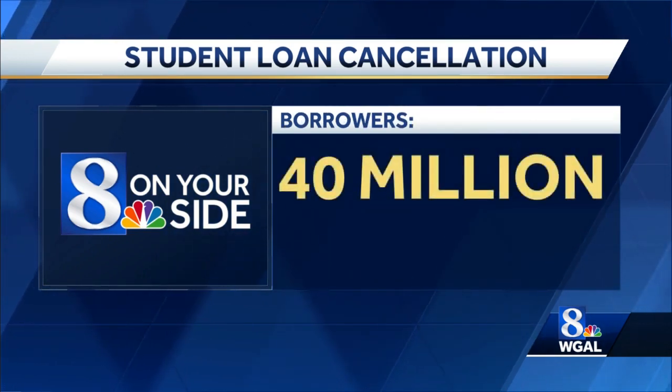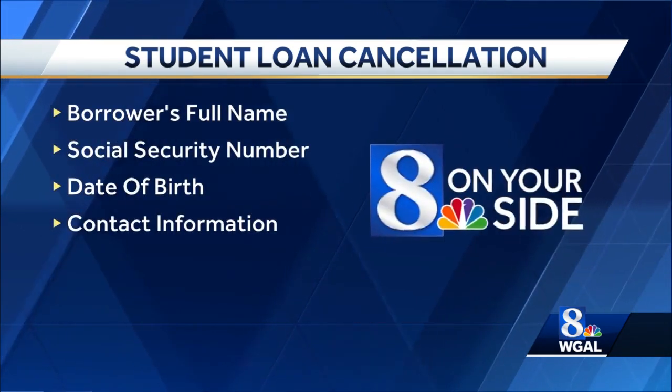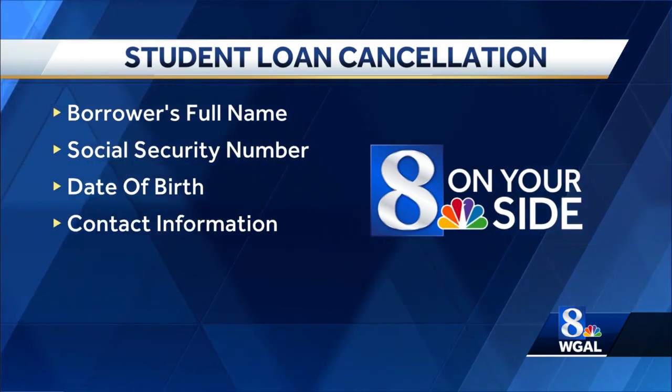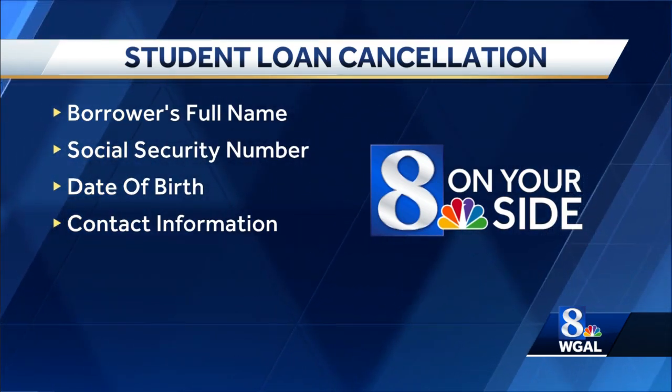The overall plan is expected to help more than 40 million borrowers, according to the Biden administration. The application form requests the borrower's full name, social security number, date of birth, and contact information, and includes an income-related question for 2020 or 2021 — all in order to verify the applicant's eligibility.